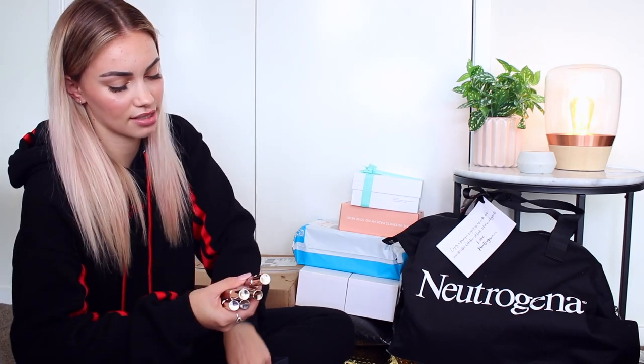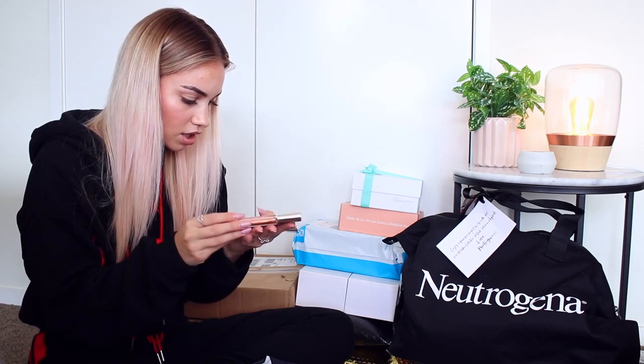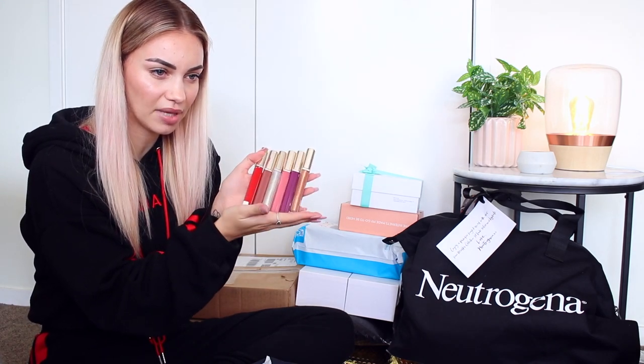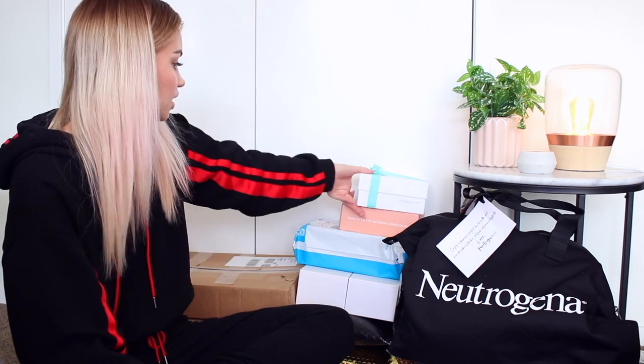This is an Estée Lauder package. It looks like we've got some lip products — I think they are glosses. There are a few different shades and I obviously have my eye on this nudie pink color, but this shimmery bronzy gold one also looks incredible.